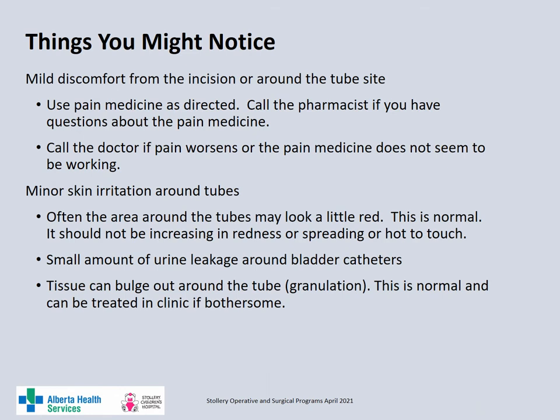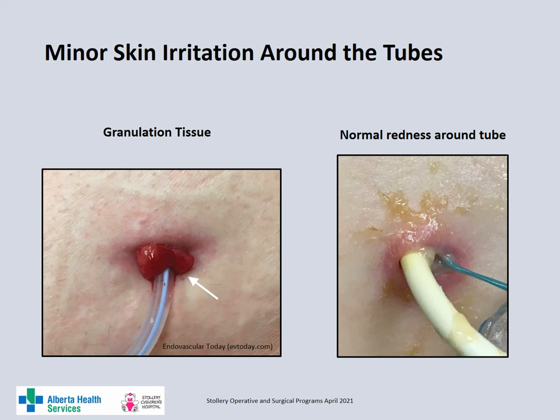Sometimes your child may have some mild discomfort from the incision or the tube sites — use over-the-counter pain medication as directed. If you have questions about the pain medicines, call your pharmacist. If the pain medication is not working and the pain is getting worse, call your doctor. Your child may have some minor skin irritation or redness around the tubes — this is normal. If the redness around the tube is getting worse, hot to touch or spreading out from the tube, call your doctor. It's not uncommon to have some small urine leakage around the bladder catheters. Sometimes your child can also develop some red beefy looking tissue around the catheters — this is granulation tissue, which is normal and can be treated in clinic if it becomes bothersome.